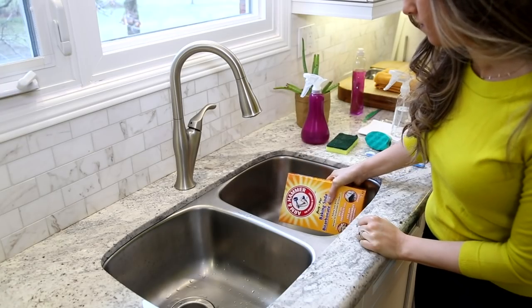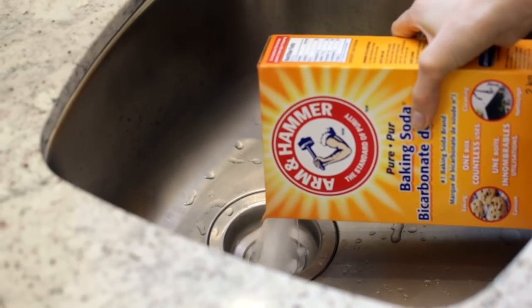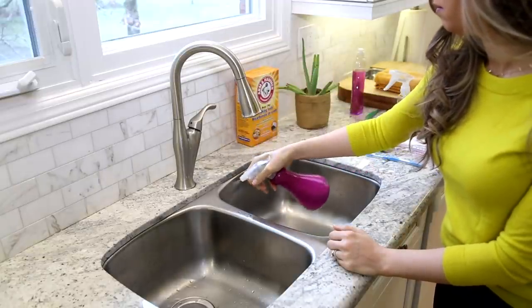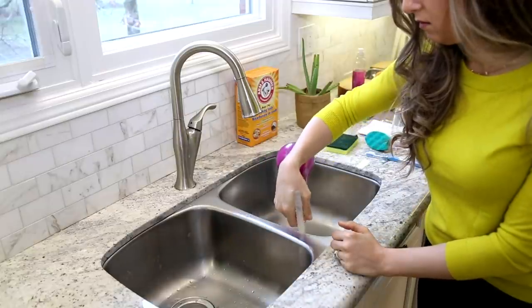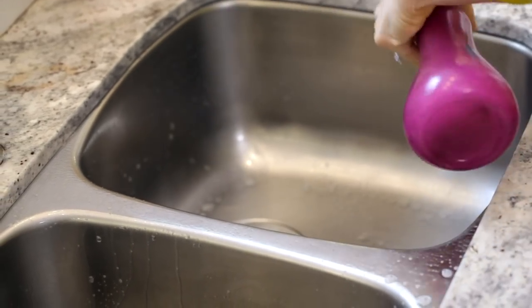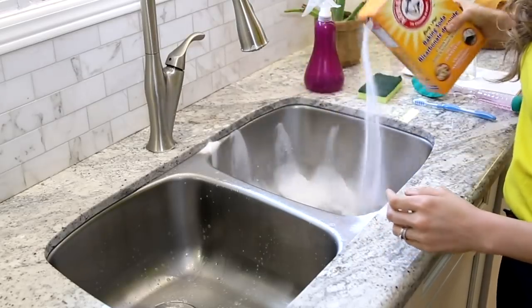I'm going to walk you through step by step what you should do and share some tips you might not have thought of. First, I'm dumping half a cup of baking soda down each drain to help deodorize while I'm cleaning — I'll run hot water down at the end. Next, I'm drenching the entire sink with all-purpose cleaner; I've added some tea tree oil for extra pizzazz.